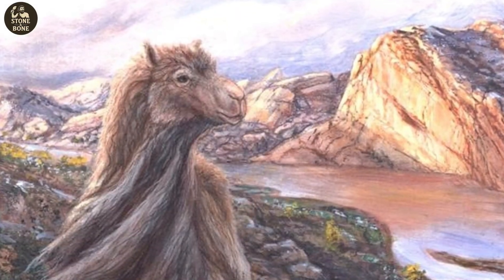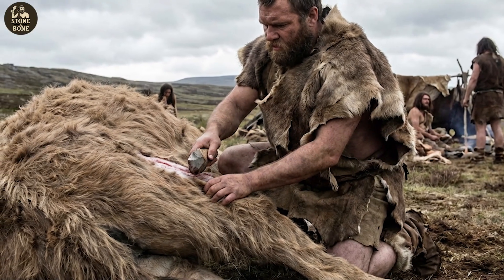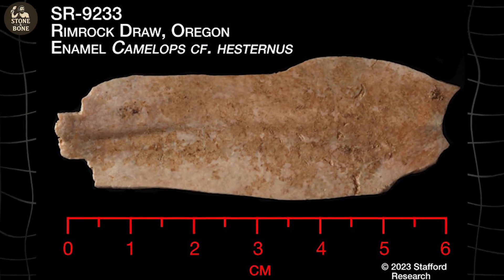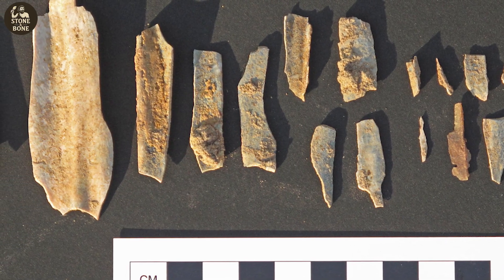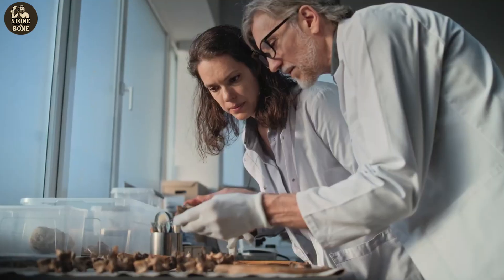Camelops once roamed North America but vanished by the end of the Pleistocene. Finding its bones isn't unusual — finding proof that humans butchered one 18,000 years ago changes everything. The jawbone showed clear signs of disarticulation and meat removal. Impact marks indicated where limbs were separated. This wasn't scavenging; it was systematic processing. To determine age, researchers dated the camel's tooth enamel.